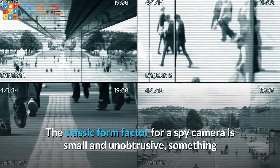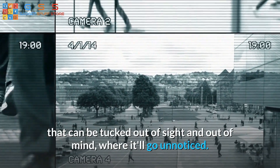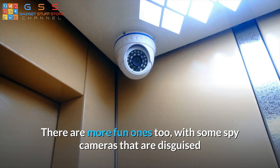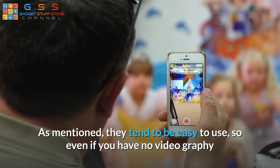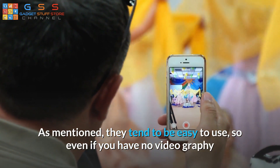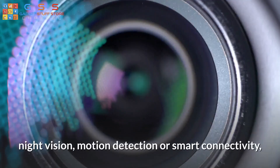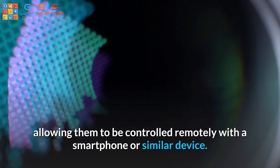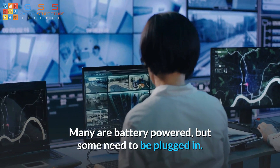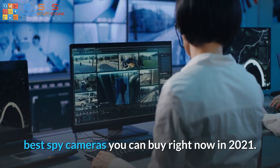The classic form factor for a spy camera is small and unobtrusive, something that can be tucked out of sight and out of mind where it'll go unnoticed. There are more fun ones too, with some spy cameras disguised as regular objects like glasses, light bulbs, or photo frames. They tend to be easy to use, so even if you have no videography or photography experience at all, you'll be able to get them working. Some spy cameras offer extra features like night vision, motion detection, or smart connectivity, allowing them to be controlled remotely with a smartphone or similar device. Many are battery powered, but some need to be plugged in. Let's get started with our recommendations for the best spy cameras you can buy right now in 2021.